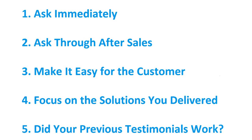Number one is to ask immediately. Once you've completed the job, just ask the client to leave a testimonial. By asking immediately, it's more fresh in the customer's mind and they're more likely to leave a testimonial. If you leave it a few weeks, the client may move on to something else and may have forgotten how well you performed. So the more quickly you ask after completing the job, the more likely you are to receive a testimonial.